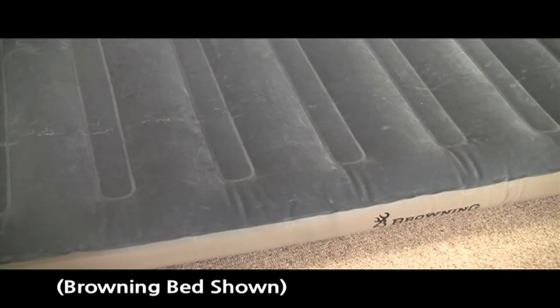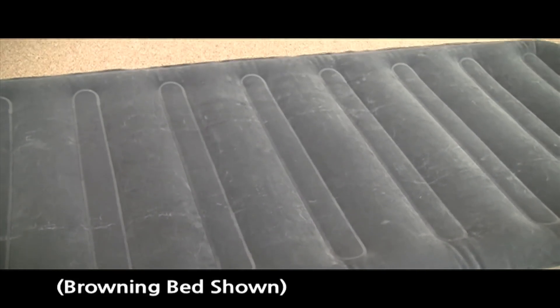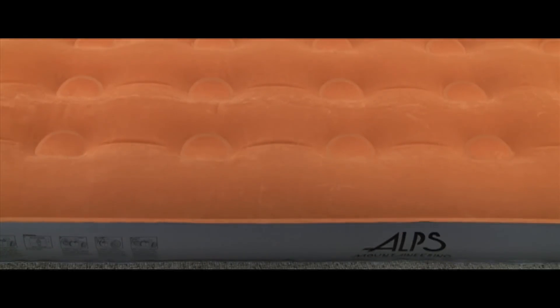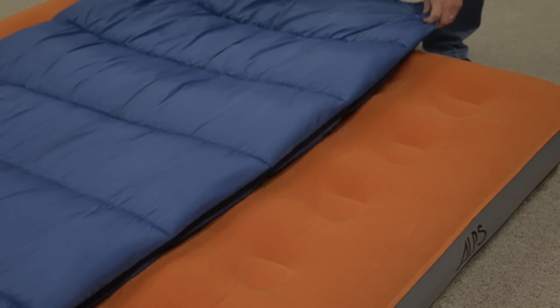Our airbeds also feature reinforced bed construction, which gives you a more comfortable uniform sleeping surface. The velvety, soft, flocked top provides a luxurious sleeping surface and prevents bedding from sliding around. Lastly, being 100% factory inspected means that the factory will test each airbed before they package it to help make sure that each airbed functions properly.